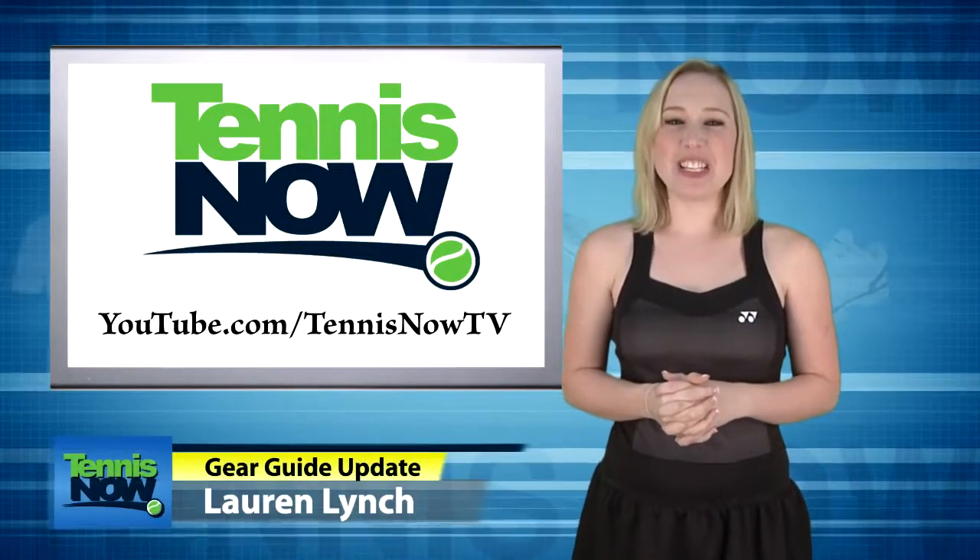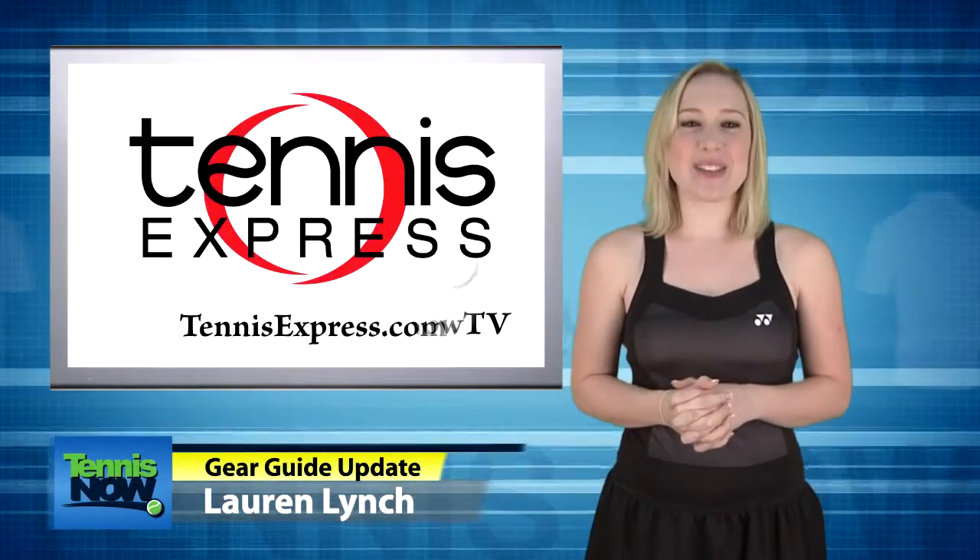Hey tennis devotees, I'm Lauren Lynch here to bring you the latest gear on Tennis Now, presented by Tennis Express.